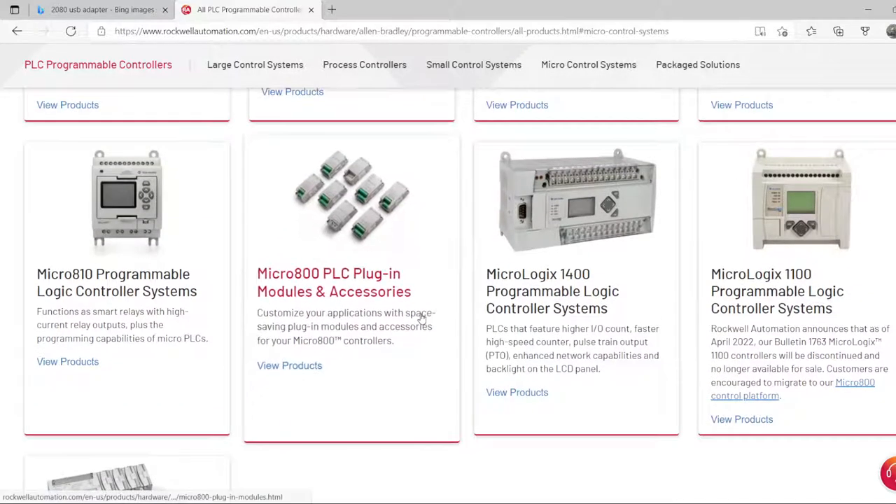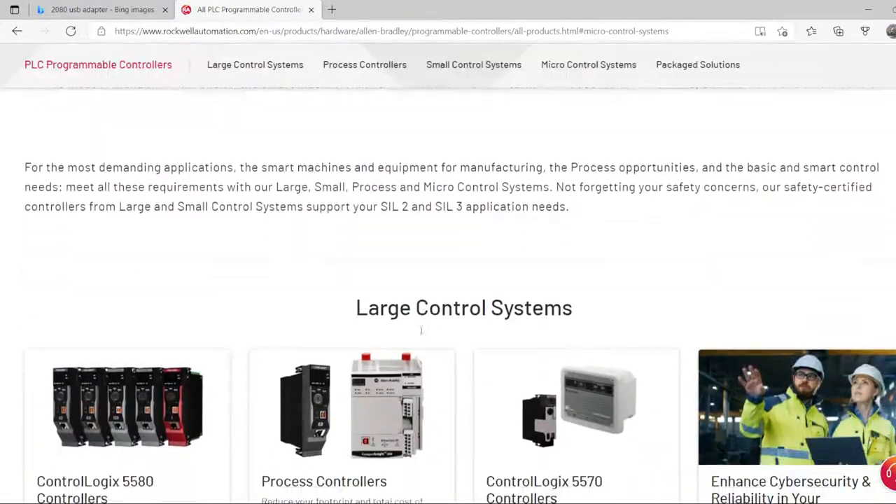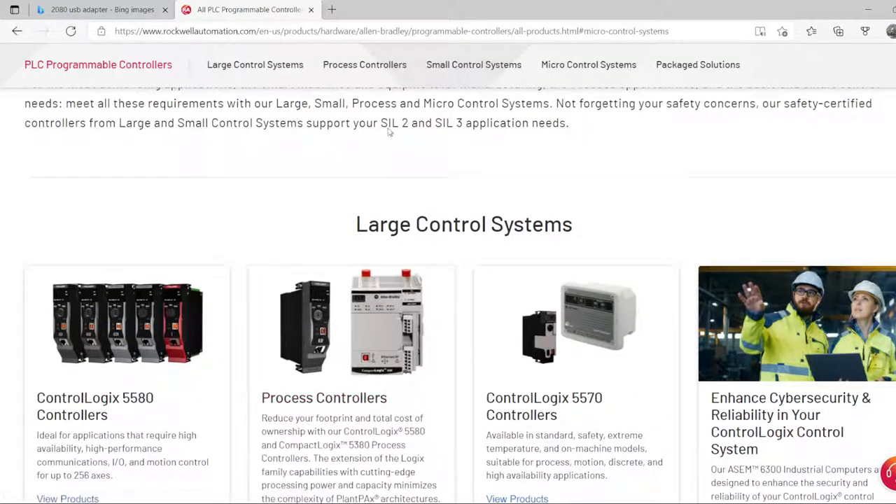One of the most important things is the update speed and the communication speed — that's what makes the ControlLogix very powerful compared to the other products.